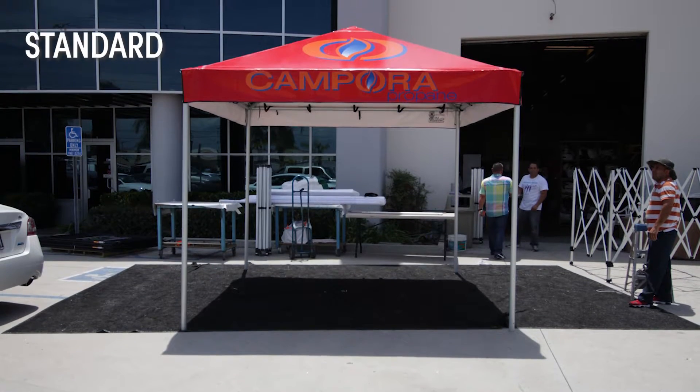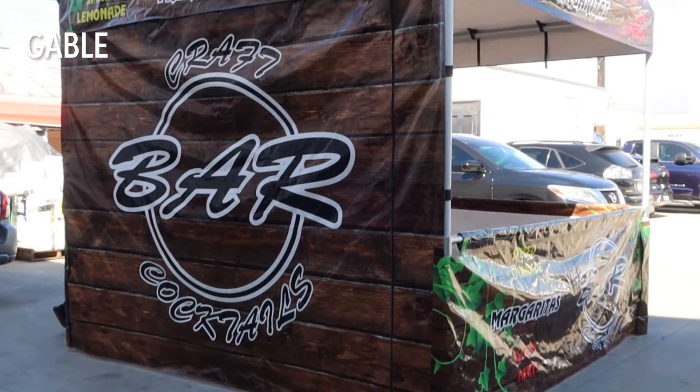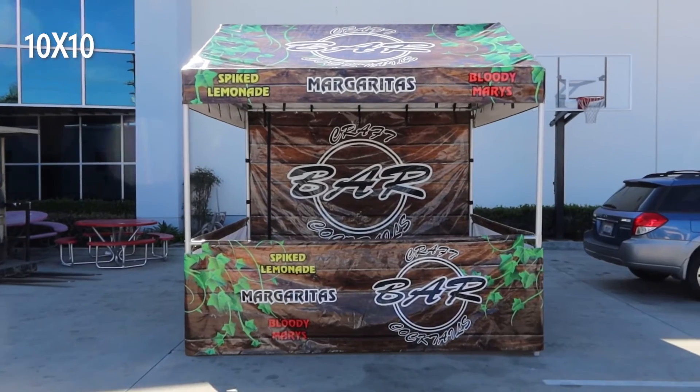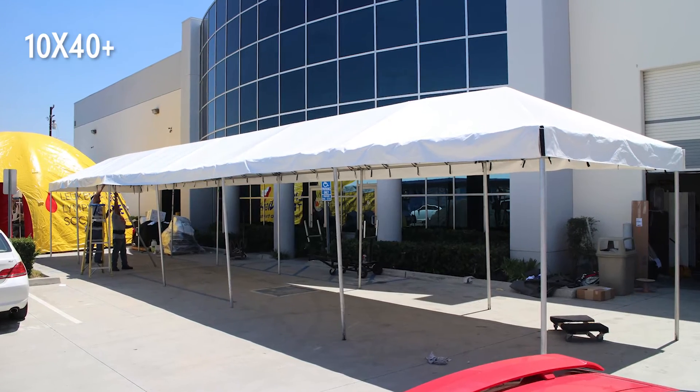We offer standard frame tents, high-peak tents, and gable tents in 10x10, 10x20, 10x30, and 10x40 sizes, and beyond.